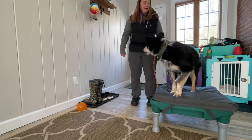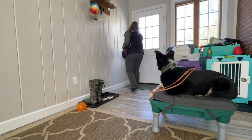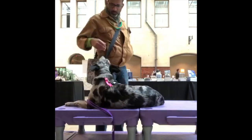Teaching a go to place behavior can be incredibly useful for everything from guests coming to the house, to keeping your dog out from underfoot in the kitchen, to going to the vet, to teaching a strong stay behavior in the presence of lots of distractions.